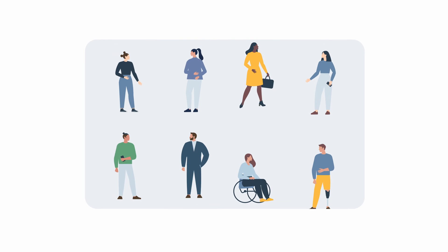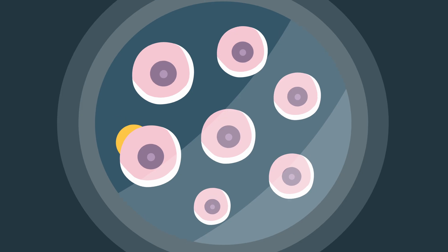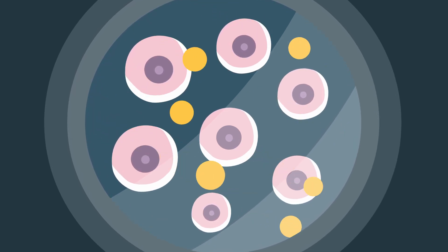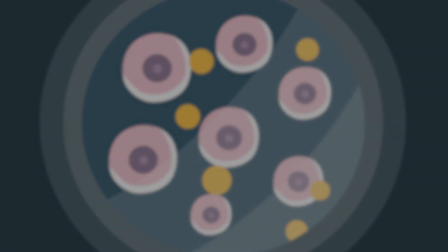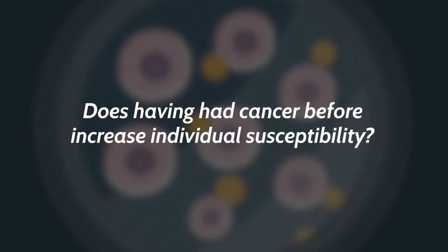In addition to dosimetry studies, we have also placed special emphasis on individual susceptibility to radiation. Each body reacts differently to radiation, resulting in varying individual susceptibility. The question we aim to answer is: does having had cancer before increase individual susceptibility?